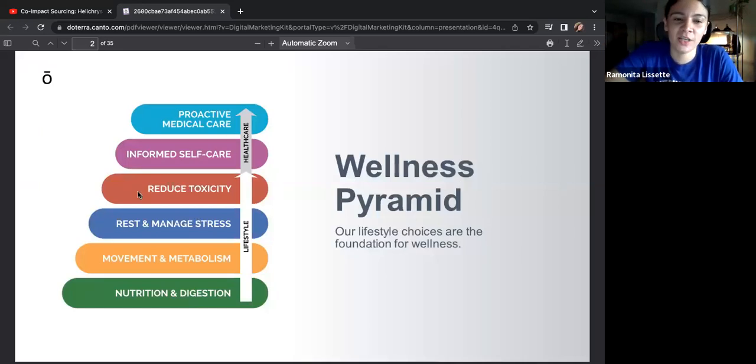This is going to fall under reducing your toxic load. The wellness pyramid is amazing to go back to when you don't feel good — what can I do to better my health? This is a wellness pyramid that you can always look back to. Lifestyle is something we can always control; the healthcare is something we can use doctors for, but lifestyle is the foundation of our health.